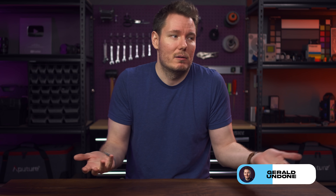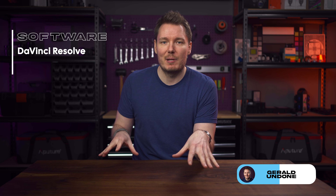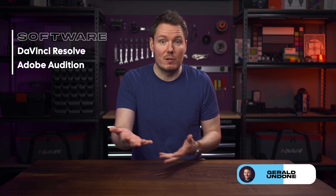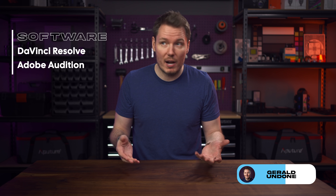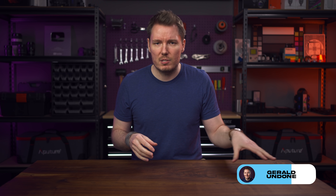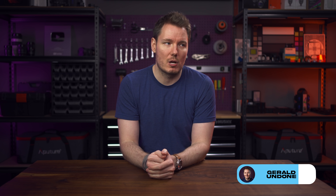People are always on my back about how I can edit videos with only one display — you just can. Software-wise, I do pretty much everything in DaVinci Resolve, but I still have some old habits from when I was on Adobe Suite that I still use, like Audition. When I first record audio, I run it through Audition first for normalizing and effects, then export that and sync it up in Resolve to the video track.